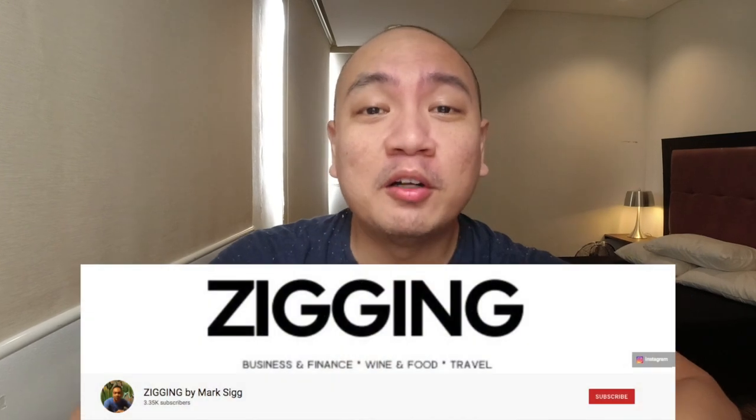Hey guys, what's up? I'm Mark and in this channel, I talk a little bit about lifestyle, but I mostly talk about business and investments.